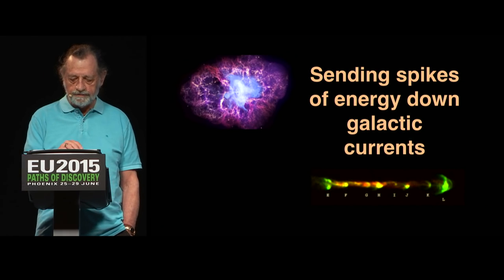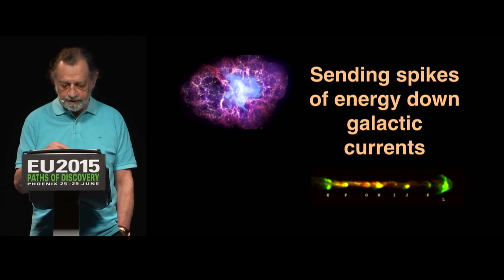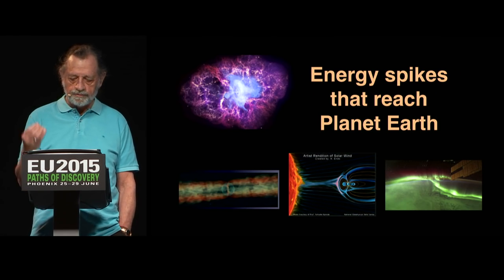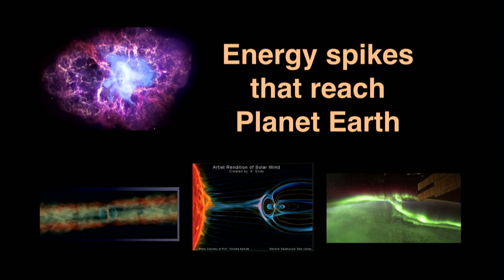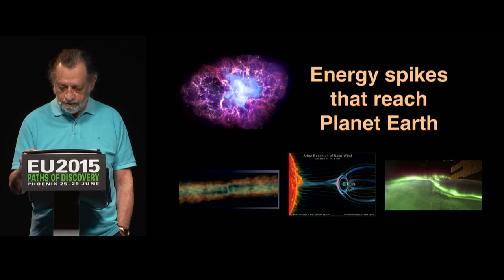All of these discharge events are sending spikes of energy down galactic currents. Whatever current they're on gets a spike of energy whenever there's an event like that, and those energy spikes reach planet Earth. Here is Don Scott's image of the Birkeland current that powers the Sun. That current is going to get its share of energy spikes, and those are passed on to the Earth proportionally. The current coming into the Earth is a spiky current — not a constant current. It's going to get spikes whenever there's a discharge event connected to our circuit.